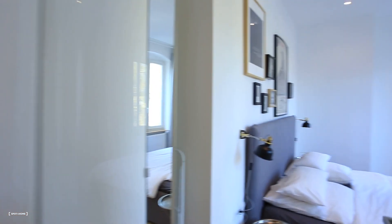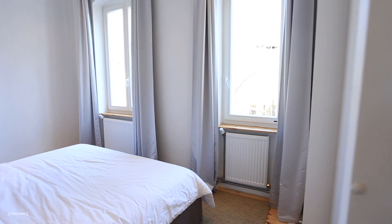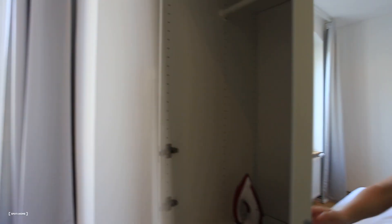Now here we're gonna enter the bedroom. So here we already have closets as well. You guys can see the whole bedroom — this big, very nice bed. Here again, we have one more closet, lots of space.